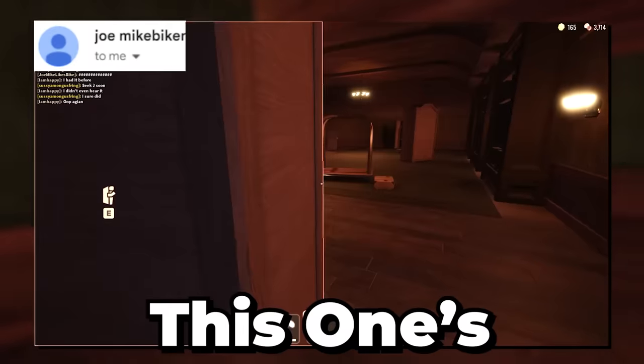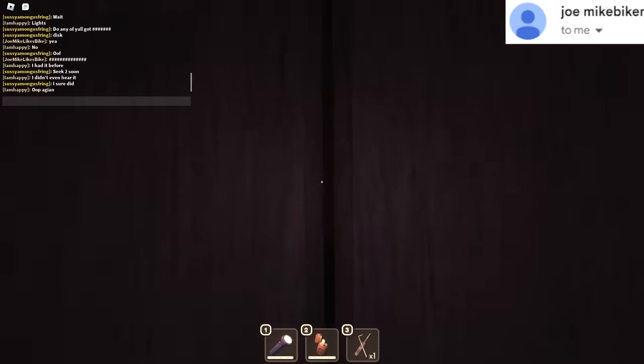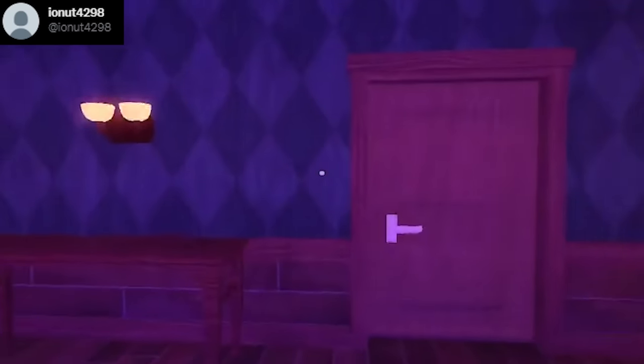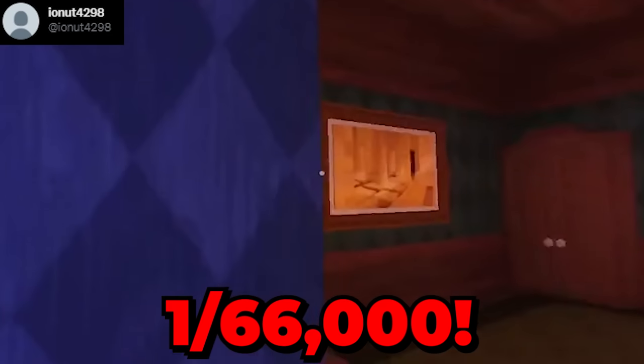Number 34 — this one's crazier though. Number 33: this player was able to run into a Jack red room and Eyes at the same room, which is the same as a 1 out of 66,000 chance. Now that's pretty insane.